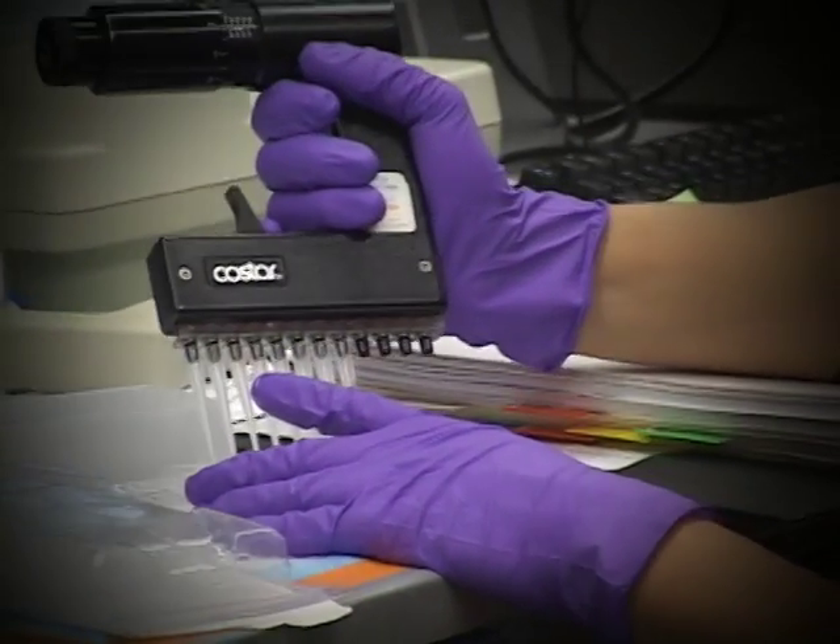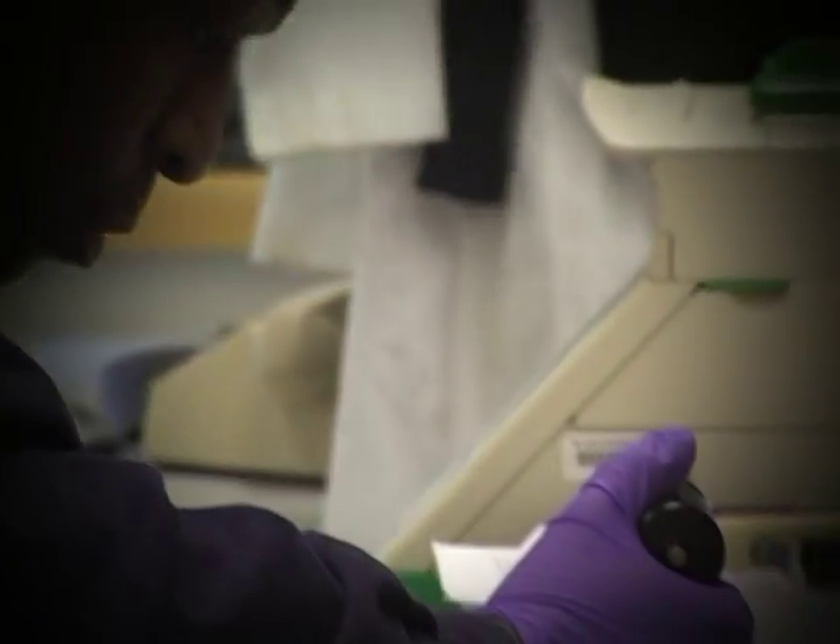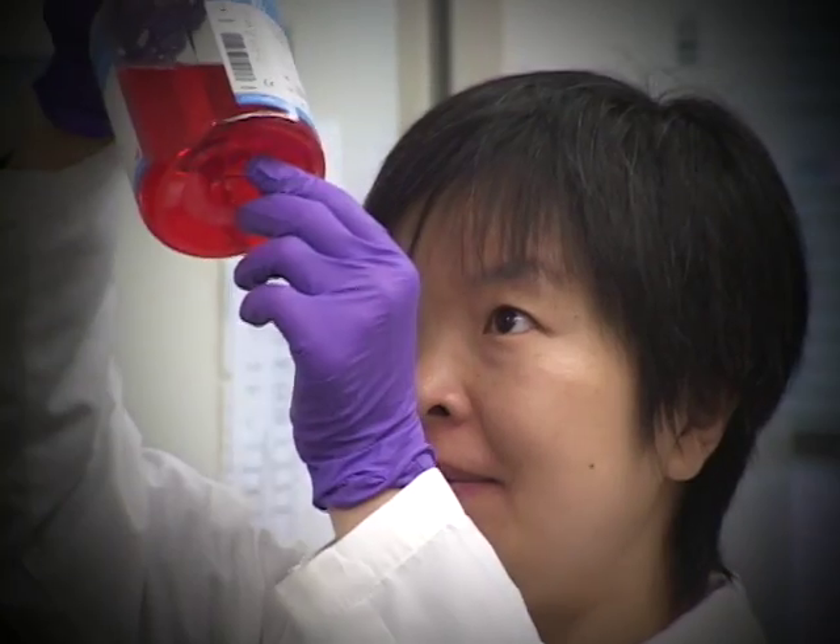We cloned a gene called FLT3 that turned out to be the most frequently mutated gene in acute myeloid leukemia. This is the second most common type of pediatric leukemia and the most common type of adult leukemia, and it's a leukemia that's very difficult to cure.